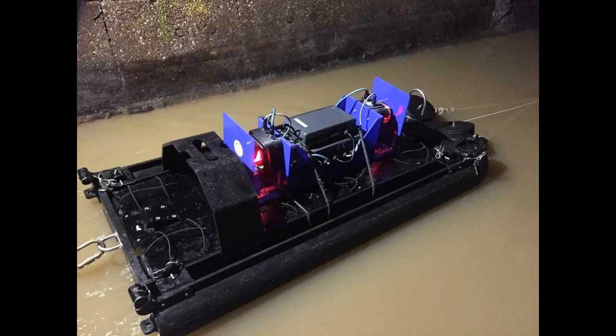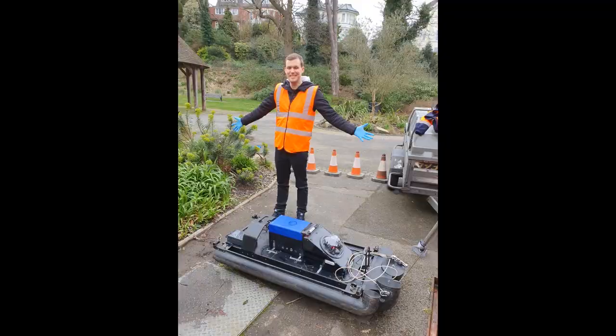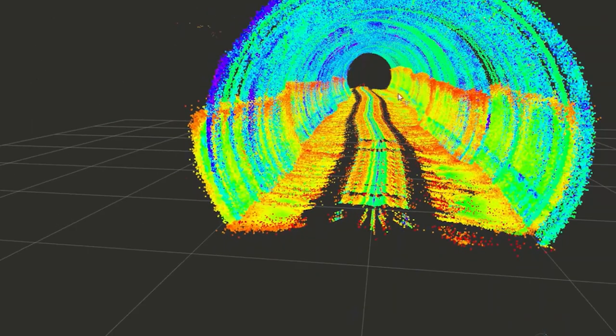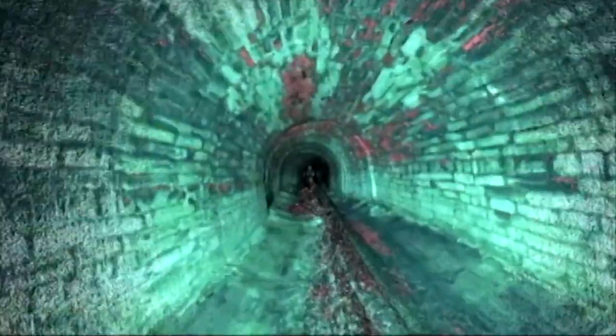Telesto is a product we've developed over the last two and a half years with the aim of providing condition assessment and location data in large critical water and wastewater assets. This meant that Telesto needed to work and produce accurate 3D maps even in semi-turbulent flow conditions often encountered in these types of structures.